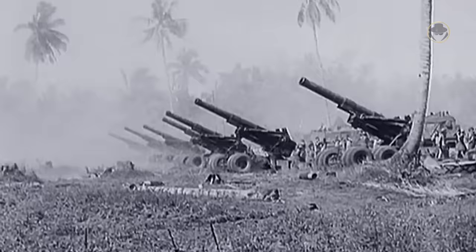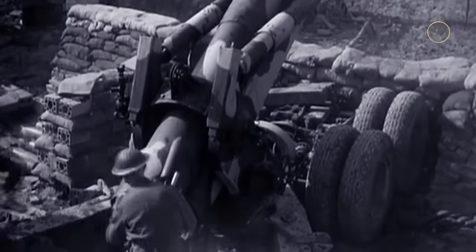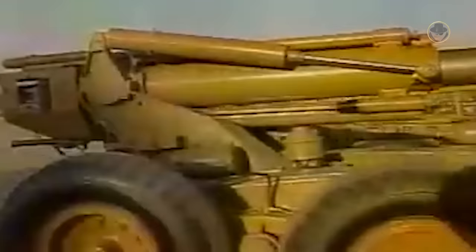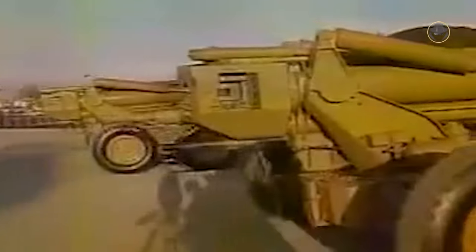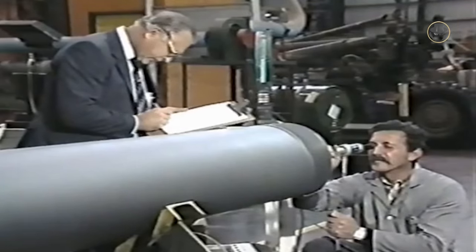Initially, South Africa acquired some 155mm M59 Long Tom field guns as an interim solution, designating them as the G3. Then it produced a limited amount of the 155mm Soltam M68, locally designated as the G4. Even though it did not meet the SADF's requirements, this Israeli howitzer provided a critical capability to design and produce modern artillery systems. So in 1976, the South Africans initiated the Sherbet 3 project.